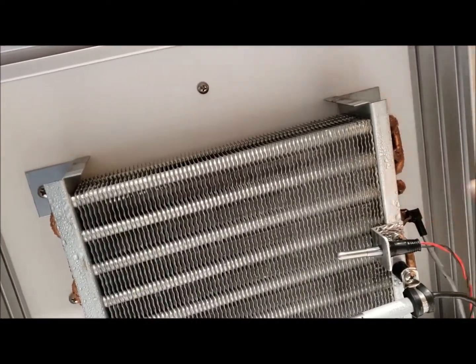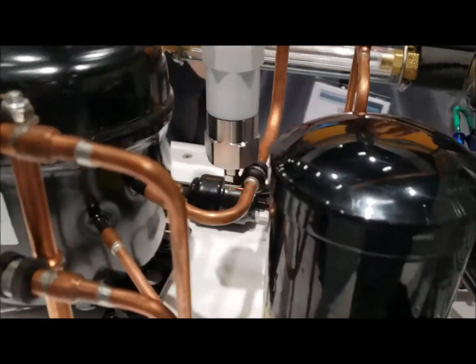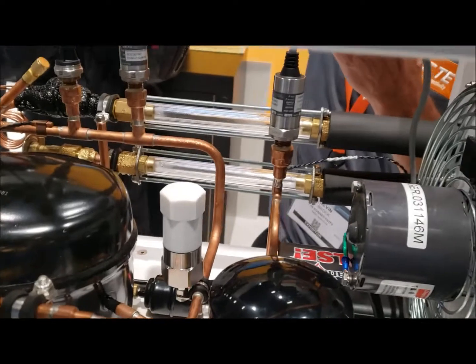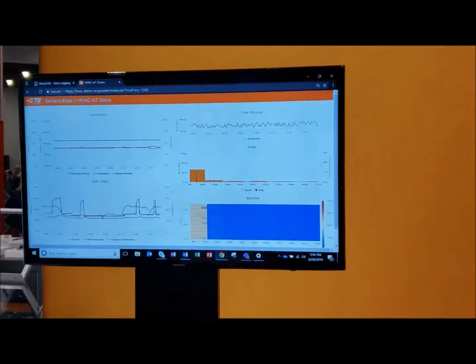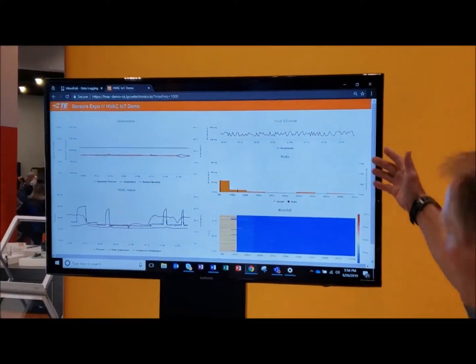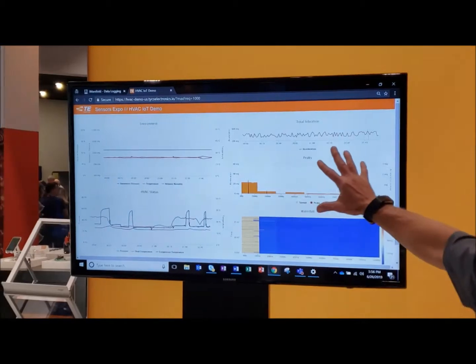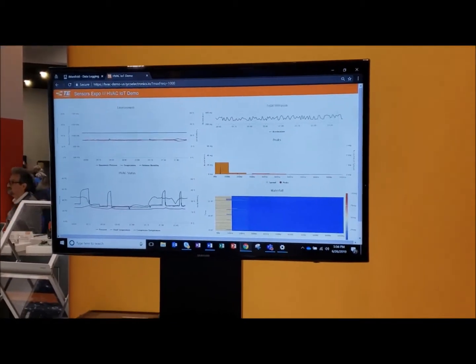The whole idea here is to have sensors where we can track the data. We have information being transmitted wirelessly via a gateway, so the data from the vibration sensors as well as the pressure and temperature sensors is being driven to a cloud-based website and displayed there.